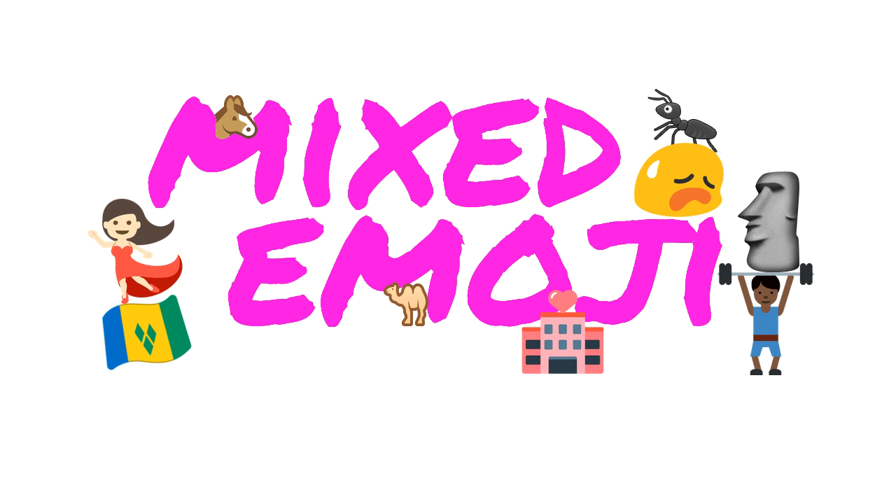I'm Colin Surname. Welcome to Mixed Emoji, a new show in which we review the various Unicode emoji available in different operating systems and interfaces. Now, if I'm inconsistent with the plural of emoji throughout this show, please feel free to let me know in the comments. The theme for today's show is dogs.